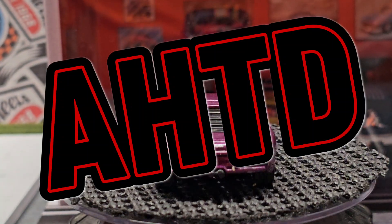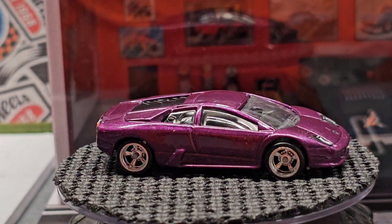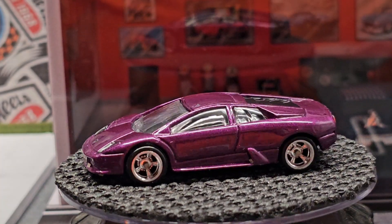Hello everyone and welcome to Automotive History Through Diecast. I'd like to take a moment to please ask you to like and subscribe. I also would like to thank you guys — I really appreciate all the comments on the last video.